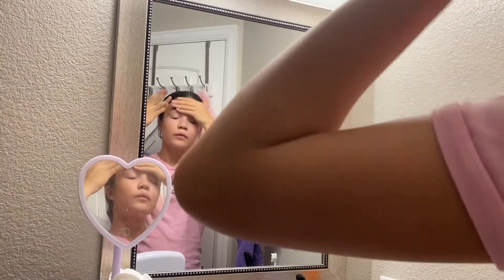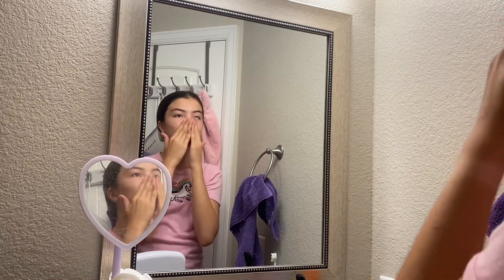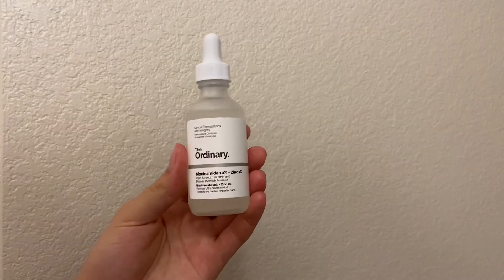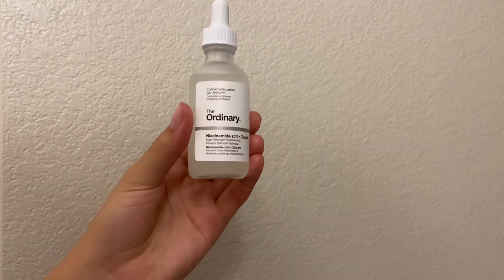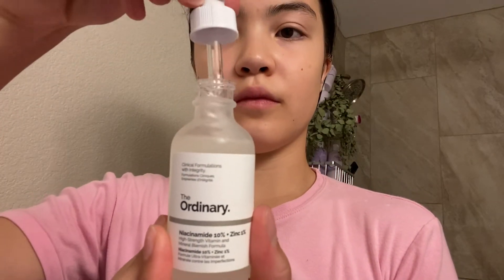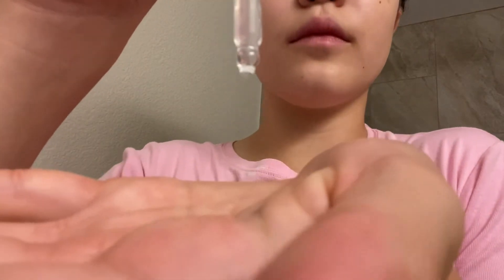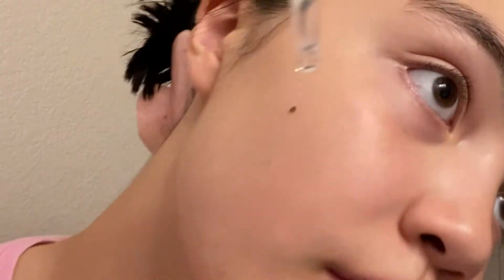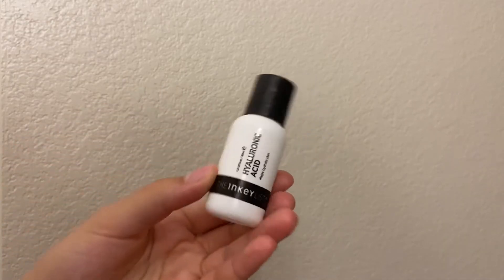I'm starting out with The Ordinary glycolic toning solution. This has AHA and BHA in it, which is super good. I've been dealing with fungal acne on my forehead and this has definitely helped clear up and balance out my skin. I've also been doing niacinamide to control redness that I sometimes get on my face — it's super soothing. I'm trying out the dropper version; it also has zinc in it and it's from The Ordinary. I love this product — it flows into my skin really easily.